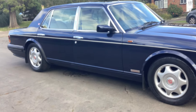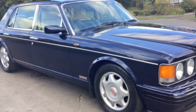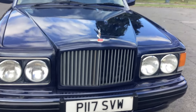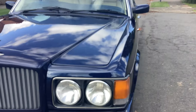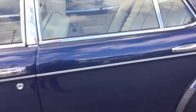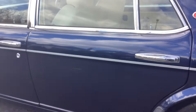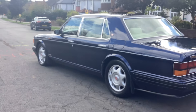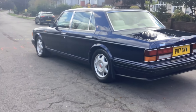1997 Bentley Turbo RL finished in peacock blue with parchment piped blue, 21,700 miles from new with a full service history. 17-inch wheels, stunning combination, detailed history — really lovely car.